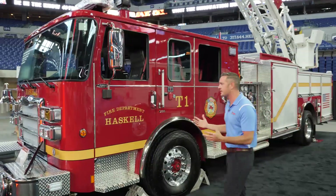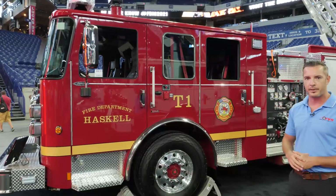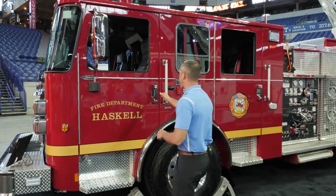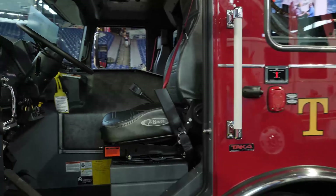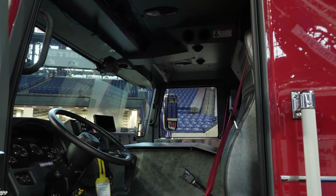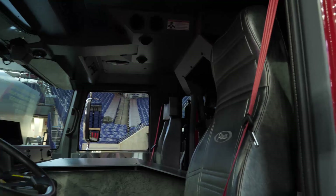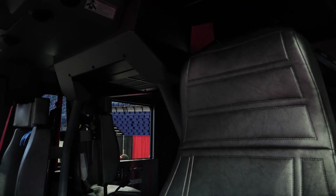A couple of key features on this truck — this is an Enforcer chassis, Pierce's most popular chassis right now. If you look inside, you've got vinyl seats. They've got controls for the go lights up top — it's got dual go lights — which will really fit their needs in the rural area they cover, helping cover ditches and a lot of overhead obstructions.